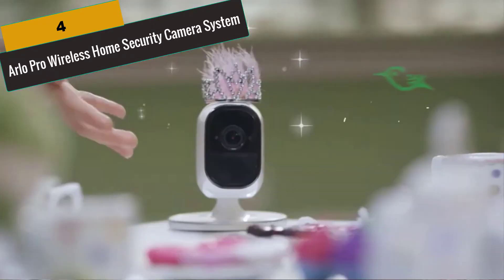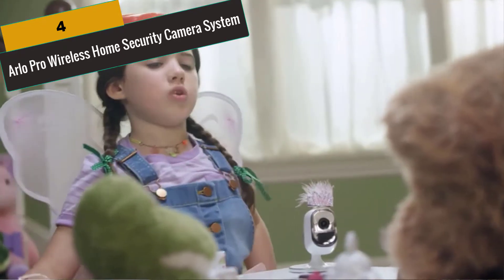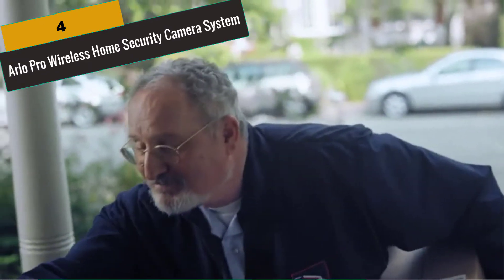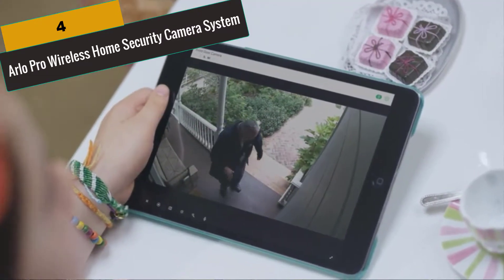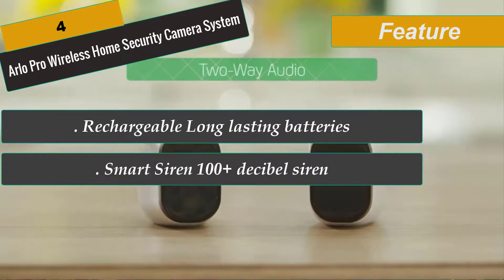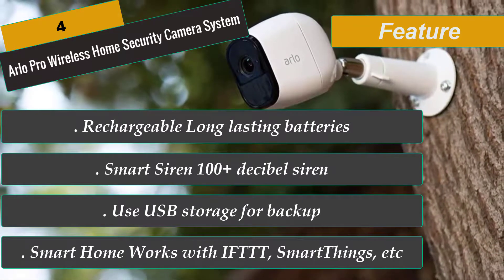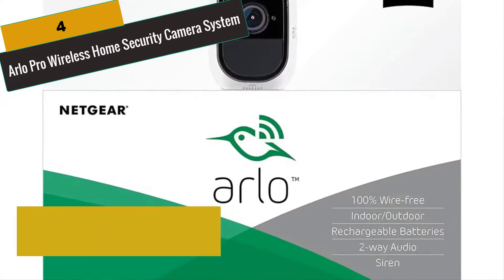At Number 4 is the Arlo Pro Wireless Home Security Camera System. Arlo Pro is a 100% wire-free indoor and outdoor home monitoring system. It includes rechargeable batteries, motion and sound activated alerts, 2-way audio, a 100-plus decibel siren, and 7 days of free cloud HD video recordings. Protect and oversee your home, business, or premises from every angle, indoors and out, day and night. Connect a USB drive to the Arlo Pro base station for optional local backup storage. Stop crime before it happens with the remote-controlled or motion-triggered siren. Two-way audio lets you listen in and talk back through the built-in speaker and mic from your smartphone. Advanced wide-angle PIR motion detection ensures no movement goes unnoticed.